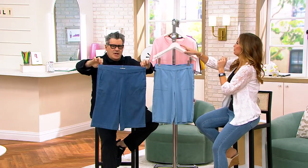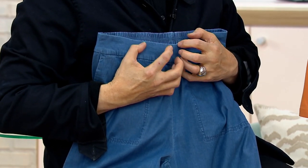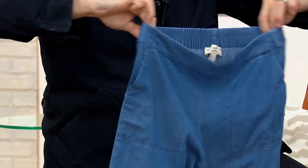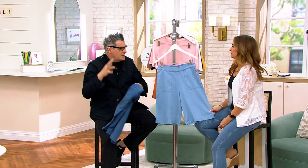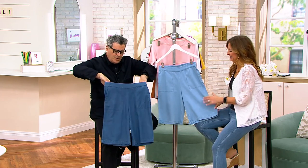They pull on like your favorite pull-on shorts, but they don't have any fullness in the front. I think that's something women are very sensitive about. Women do not want any fullness in the front, and yet the fullness in the back just makes it easy to slip on. Once you get these on, they don't look like dirndl pants — they just look like they fit.